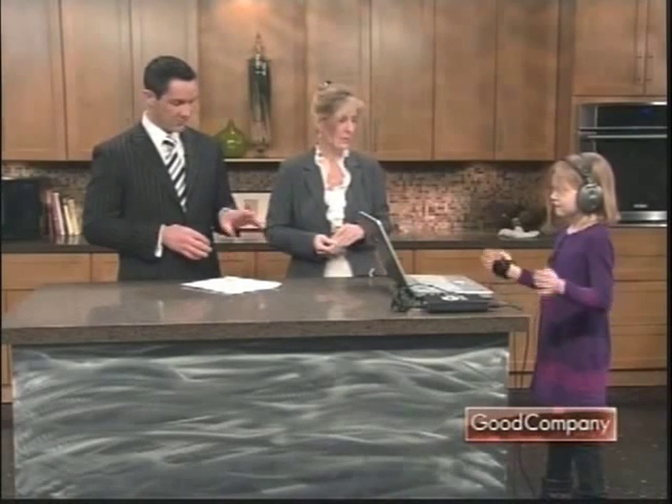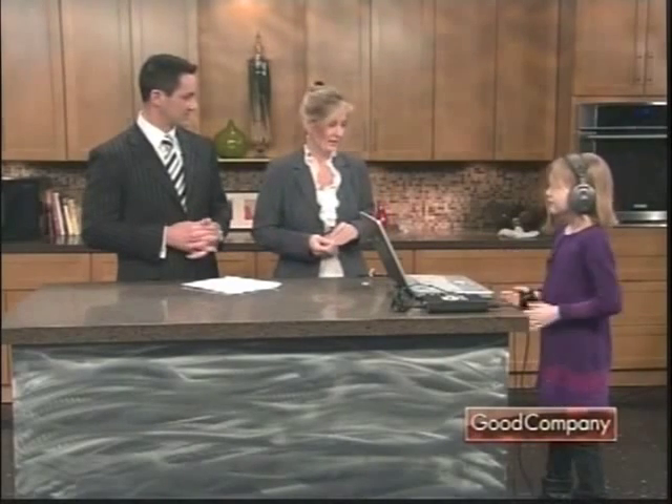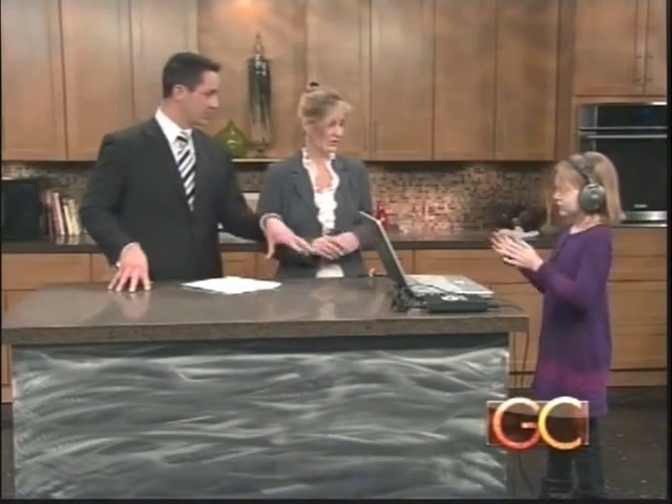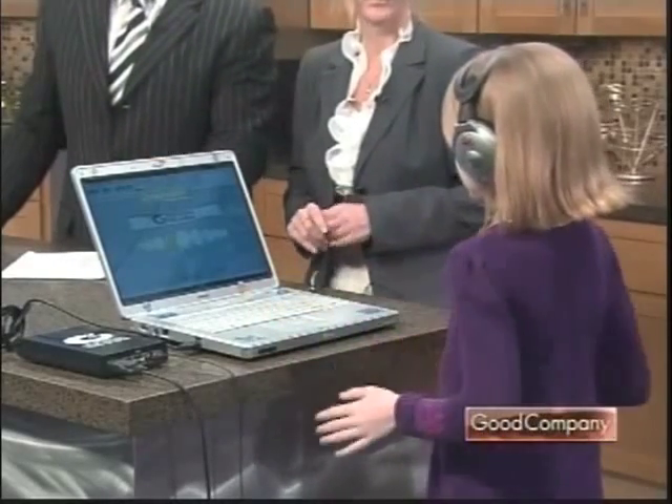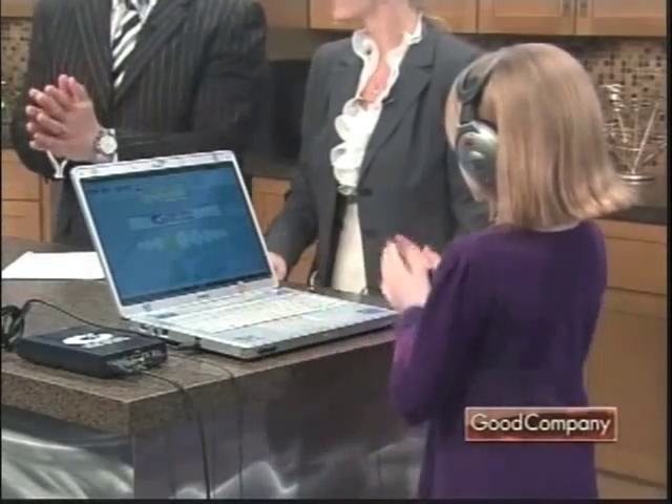This program is called Interactive Metronome. It's an educational technology that helps to rewire how the brain processes information, how it focuses, and how it can eventually comprehend. Rebecca struggled quite a bit with dyslexia and had problems comprehending when she would see words. She is hearing a bell right now — she hears beats and as soon as she hears it, that's when she responds.